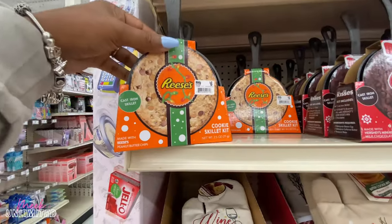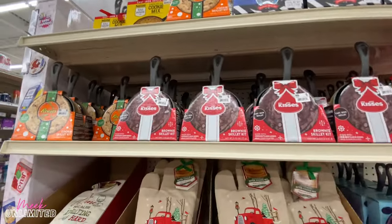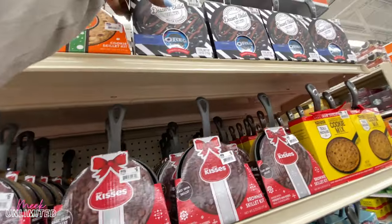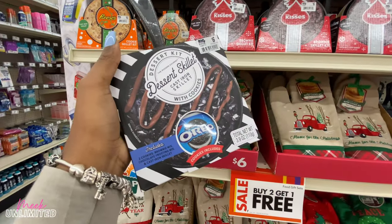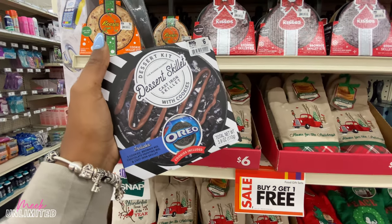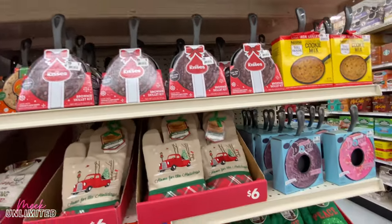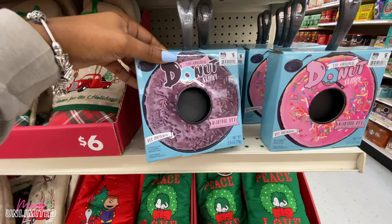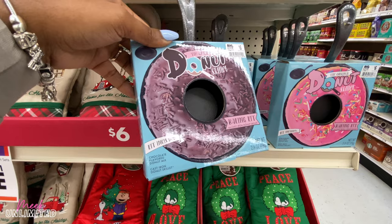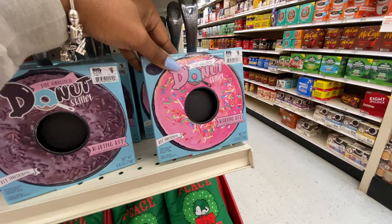They also have skillets — the Reese's cookie skillet kit, the Nestle one, the mini kisses one, and this one right here: Oreo. Includes two cookies, brownie mix, chocolate frosting mix, and the cast iron skillet for $6 — that'd be something fun to do. The original donut skillet includes chocolate-flavored donut mix and of course the cast iron donut skillet, also $6 — though it doesn't include the sprinkles.